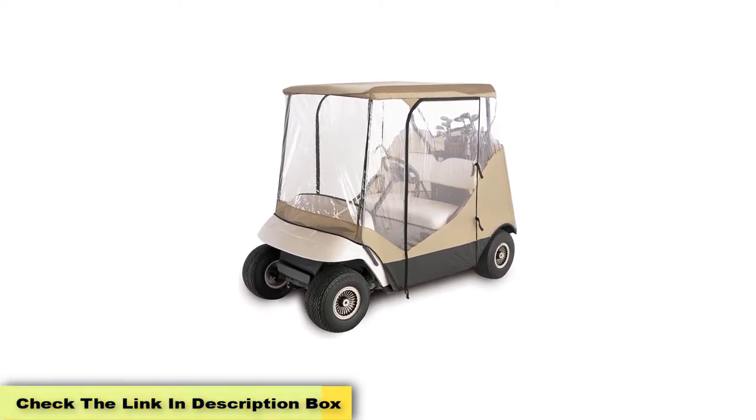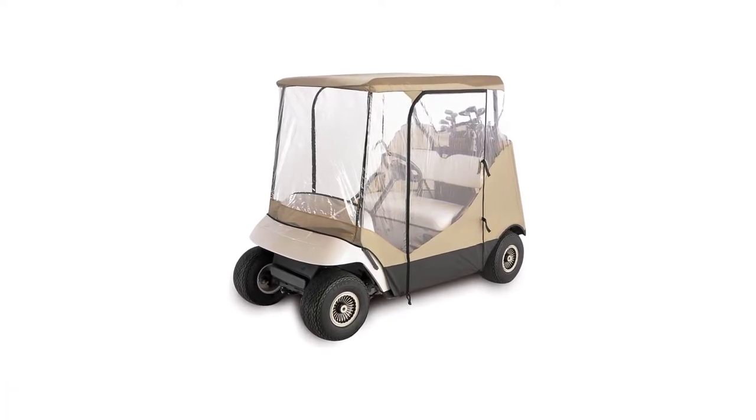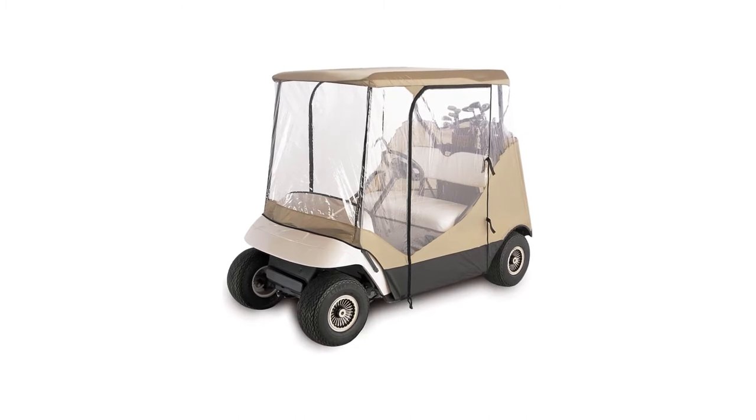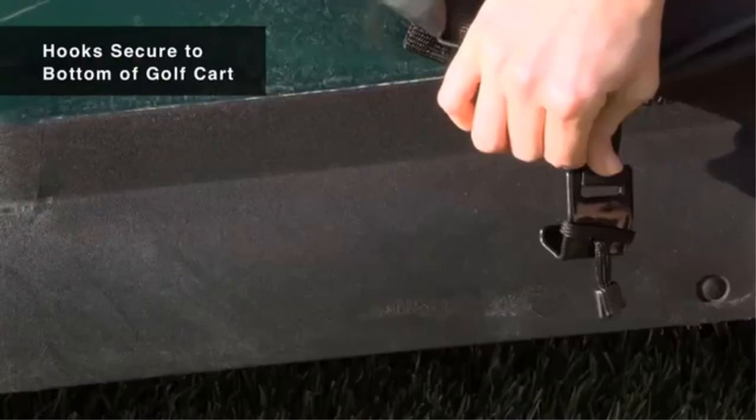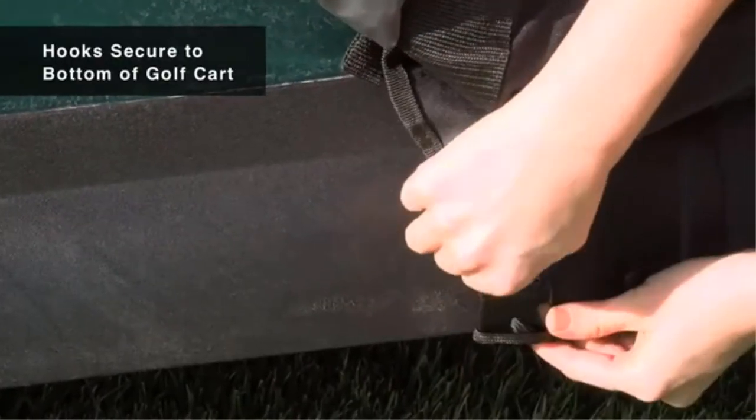Pros: Separate rear panel for club access. Weather-protected fabric system with separate rear panel that zips open for easy access to clubs. Super clear windows with four-sided fabric walls.